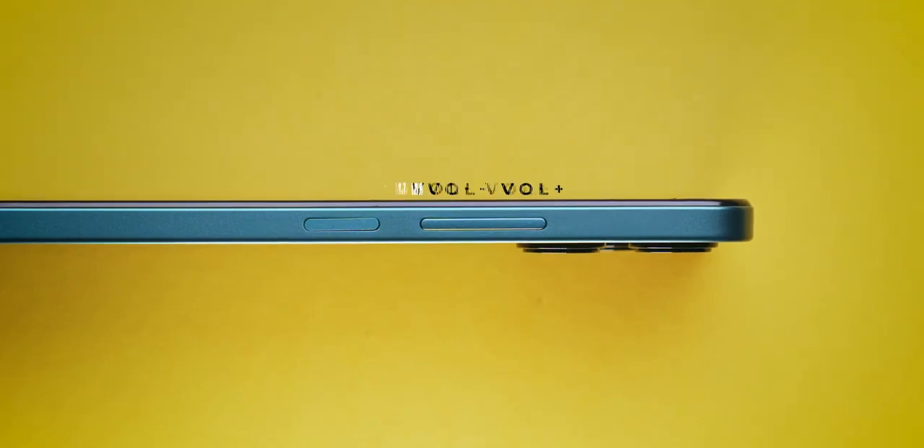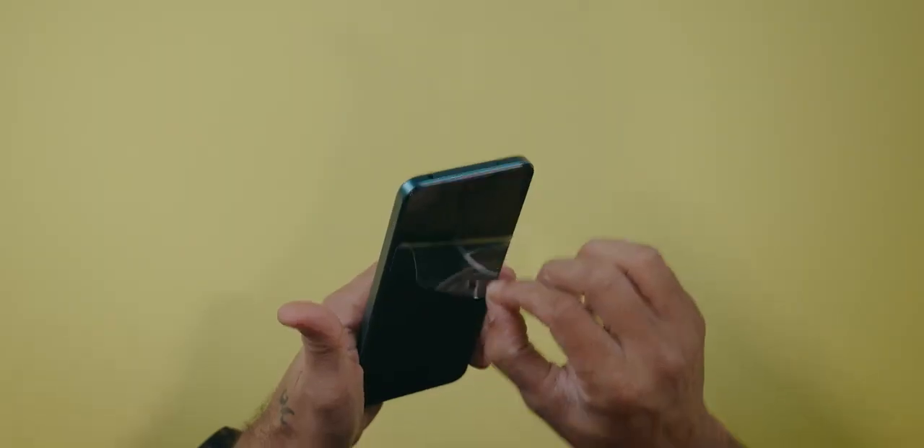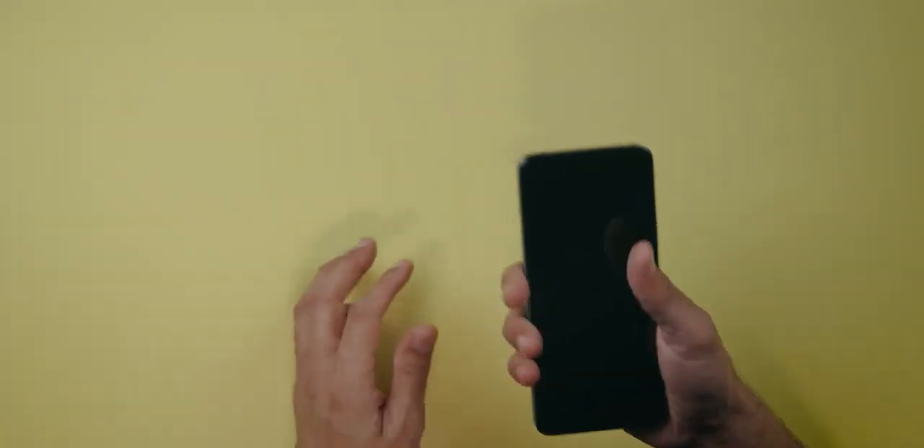On the right hand side, you have the volume rocker up and down, and a power button which also doubles as a fingerprint sensor. There's a scratch guard pre-applied. I'd guess it's about 184-185 grams, but it's actually 198 grams. The weight distribution is good though — it doesn't feel so heavy.